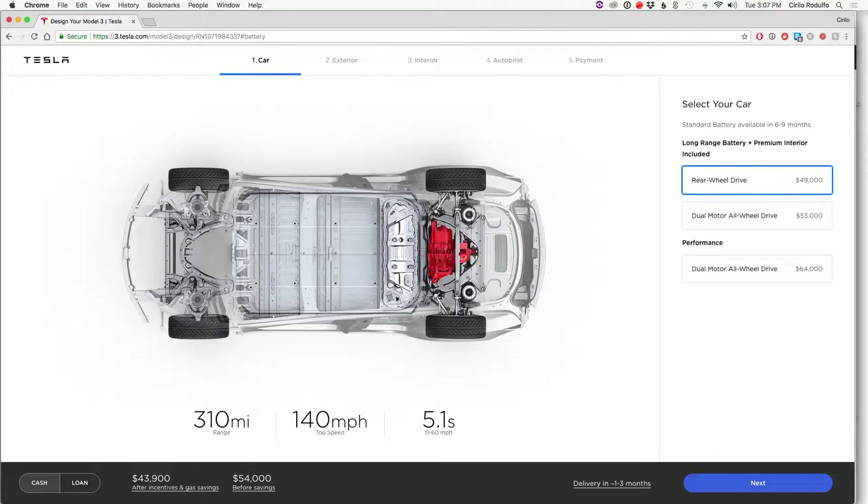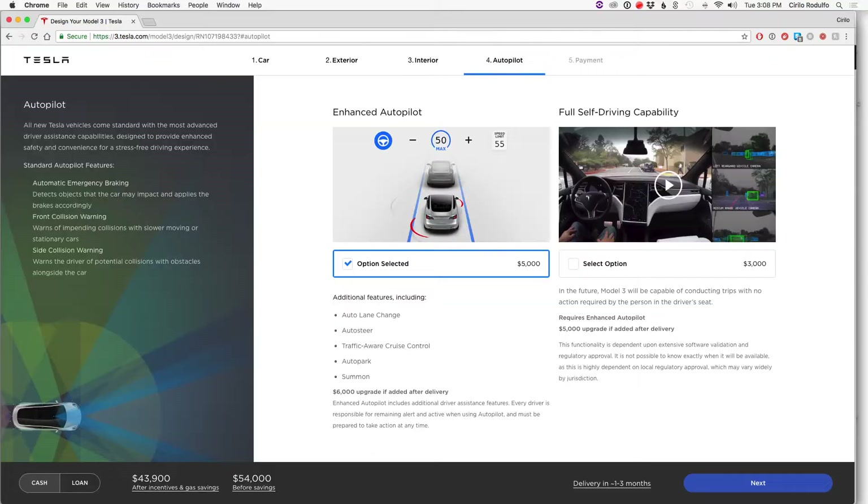So January 4th comes around and I get the invitation to order the Model 3. You can look at the previous video where I spoke about ordering that Model 3. It was basically one model — rear-wheel drive starting at $49,000, 0-60 in 5.1 seconds, 310-mile range. They included the premium package, and obviously autopilot is definitely something you must get if you own a Tesla.